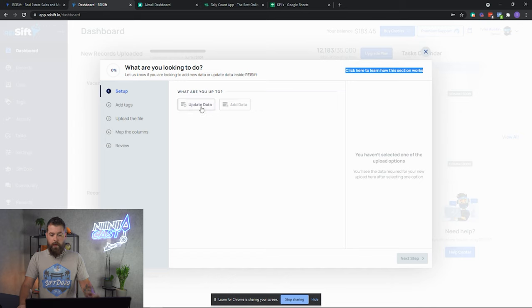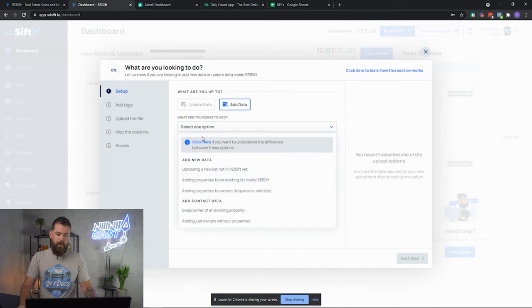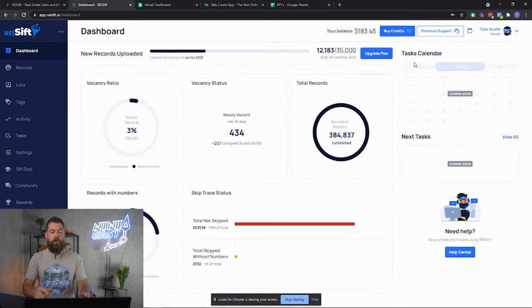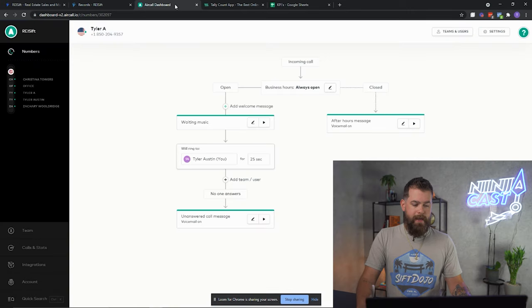On the upload page, there's a video on pretty much every step — step one, two, three. If you select Update Data, there's a video there. If you select Add Data, there's a video there. There are videos everywhere for you to find out how to get up and running with REI SIPT. I'm going to go ahead and click on the records page so that we're ready later on in this video.